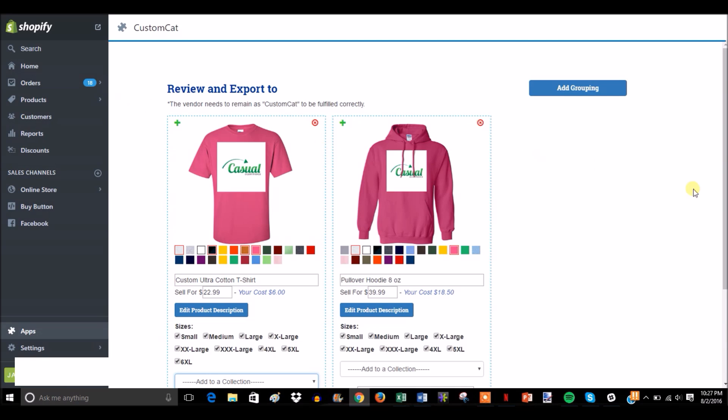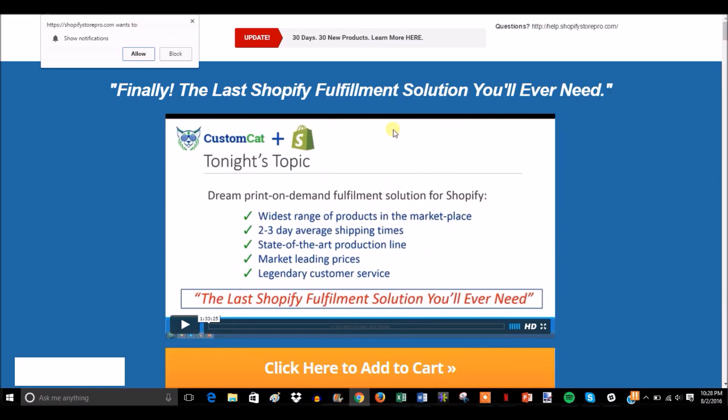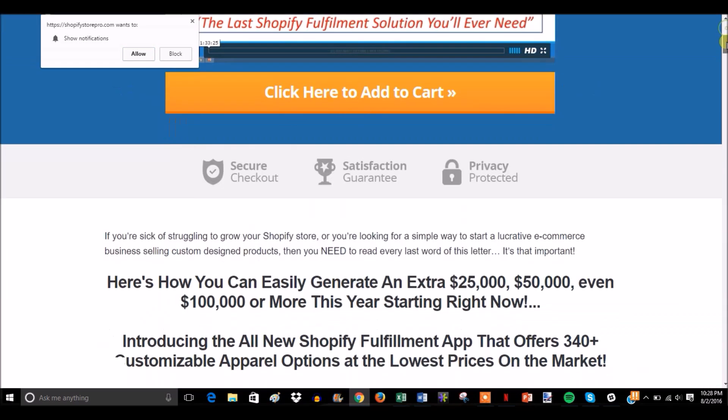Overall, if you're looking to sell t-shirts, hoodies, or any type of apparel, I would recommend using Custom Cat just because the profit margins are so much larger than any other fulfillment service and there are no minimums when it comes to ordering. I'll leave a link in an annotation and in the description to where you can go get Custom Cat and start your 30-day free trial.